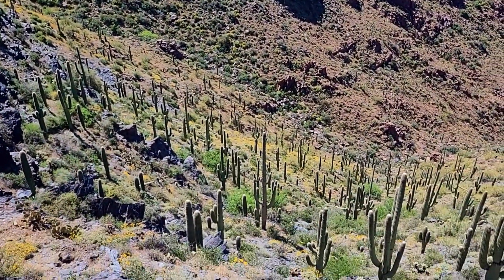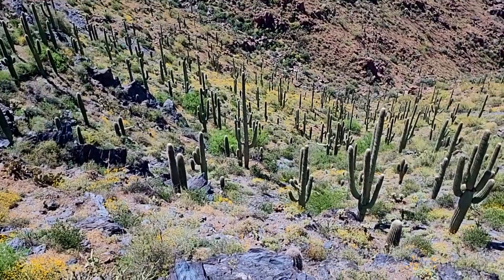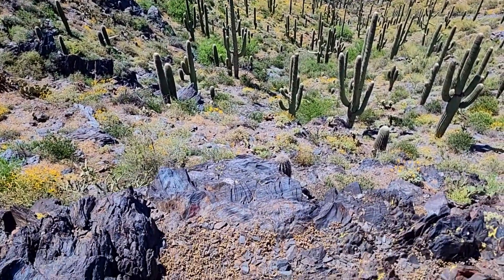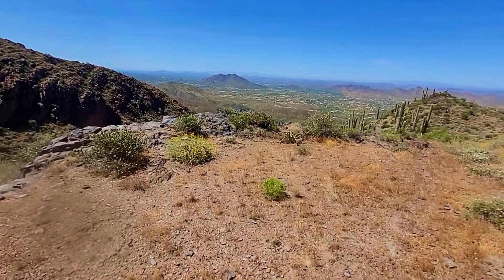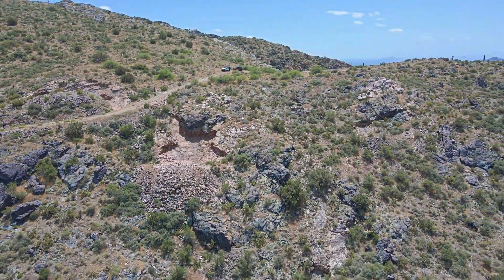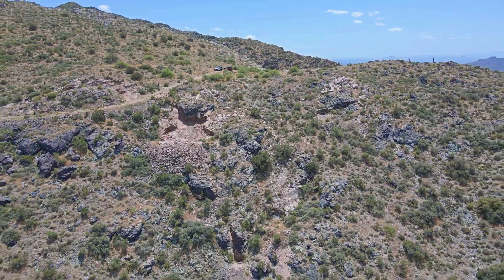How would you use the 40 acres of the last outpost? One of the most unusual and unique properties available. Thanks for coming along on our tour — come back and see it in person.